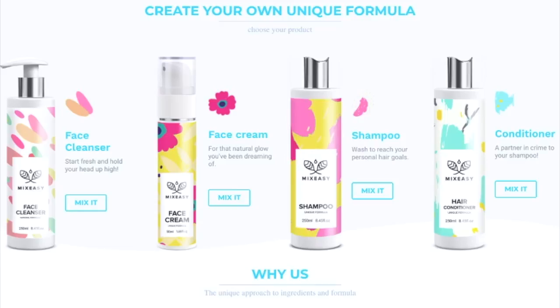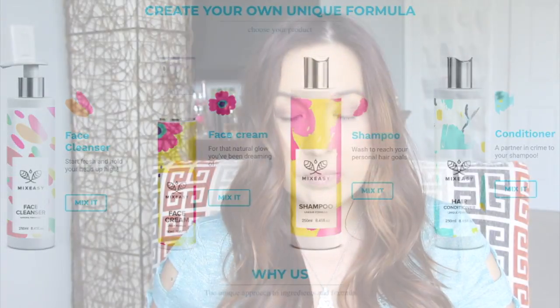Now let me get into my thoughts on the products. You know a little bit about the website and how unique it is that you can choose products right for you. Since they have three scents — four if you count unscented — I did want to try each one so I could say which I liked most, since everyone's preferences differ.